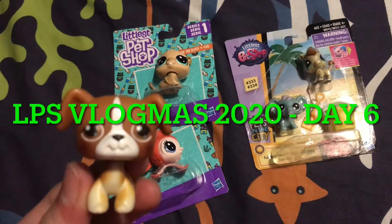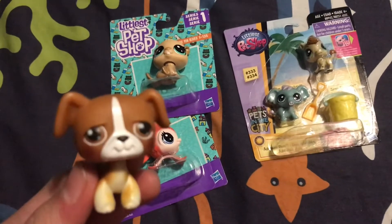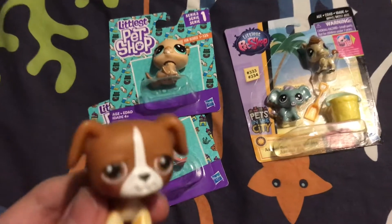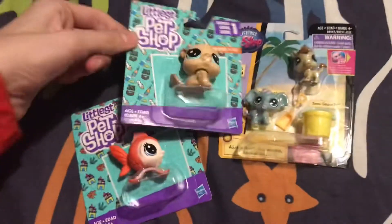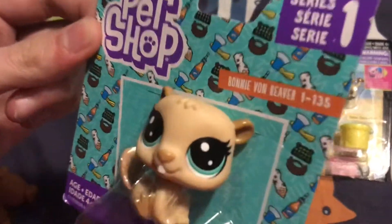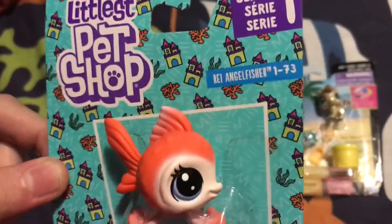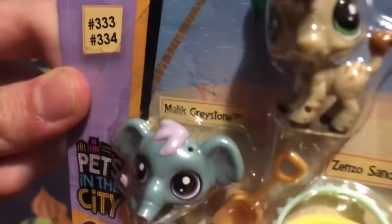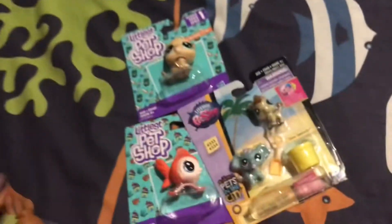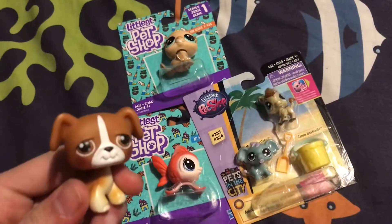Hey guys, LPS Marcus here, welcome back to day six of Vlogmas! More of an unboxing than a Vlogmas I guess today, because I have three assorted LPS. We got this Pets in the City two-pack, a single pack of a Bonnie von Beaver — one of the newer generation ones — and then we have this fish. Ray Angel Fisher is the name, and the names of these pets are Malik Greystone and Zenzo Sandcastle, and that one comes with a nice accessory as well. So we are going to be opening these today.